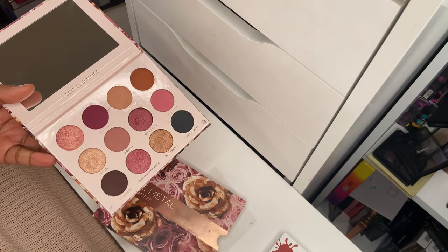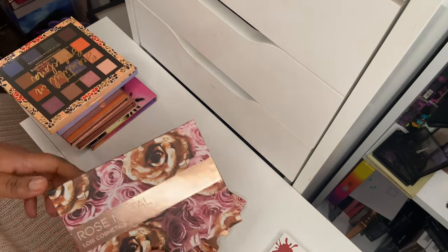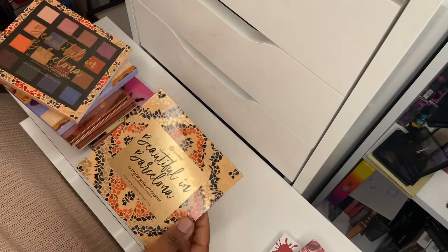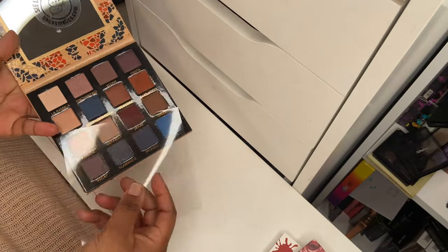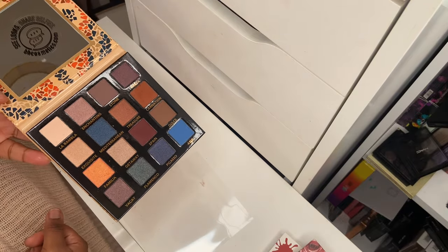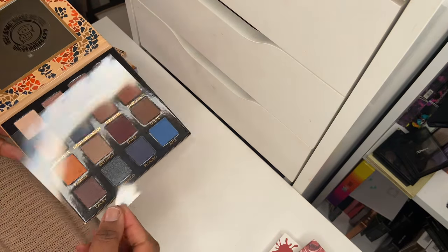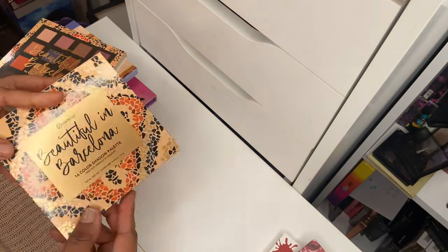I do have swatches and a makeup look on my Instagram for the Louise Cosmetics Rose Metal palette. Very happy I have it. From BH Cosmetics, I've got the Beautiful in Barcelona palette, which I recently used in a Shop My Stash. These mini palettes from BH Cosmetics are off the chain pigmented — I don't know what formula they use but they did something amazing with these. The color story is so easy to use and it's such a beautiful palette.